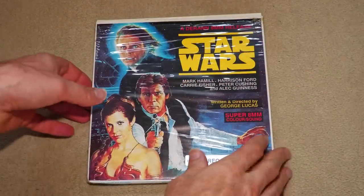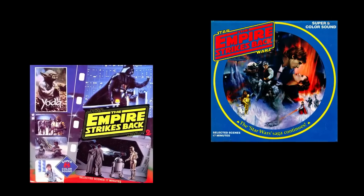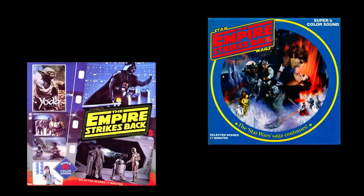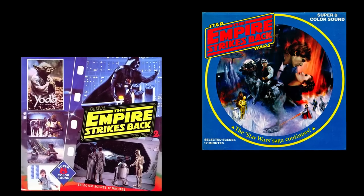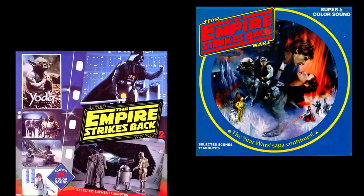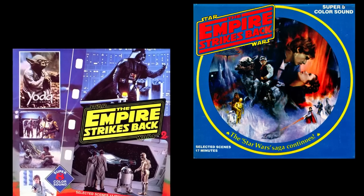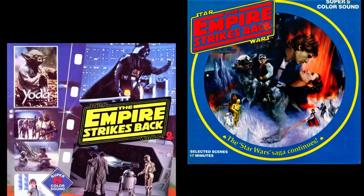All three of the films ended up having full-length scope Super 8 releases, but Ken Films had issued Empire as a 2x400 foot cut down. They were expecting to make this a 3x400 foot, but the home video market had started to grow up around this time, and Super 8 started to take the hit. Hence why the second part of the 2x400 foot, which came out sometime after the first 400 foot reel, is a little rushed and not a patch on that first 400 foot.